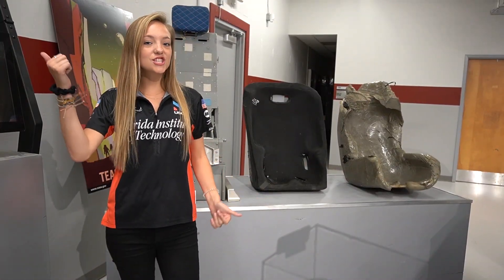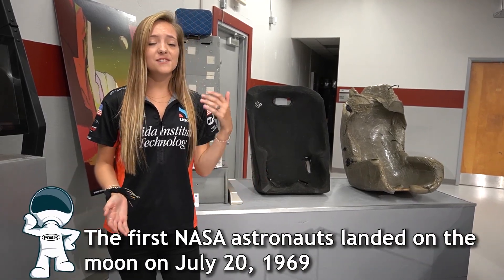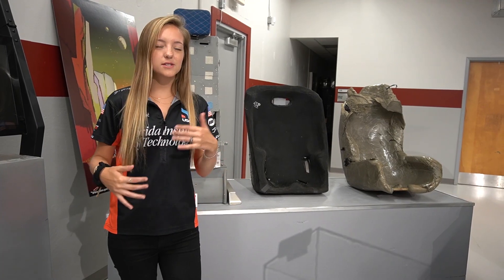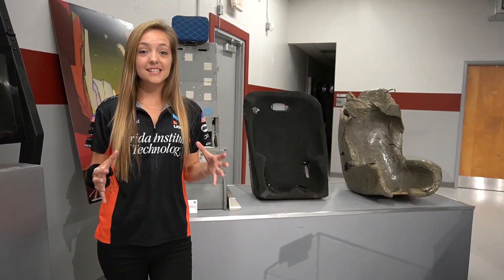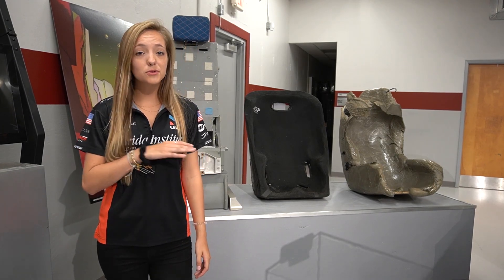Have you ever wondered what it was like to fly to outer space? I know I sure have. When astronauts are launching to space, re-entering orbit, or even just navigating through space, it's very important to make sure that they're not only comfortable, but that their seats are maneuverable. Their seats play a vital role in not only keeping them safe, but ensuring that they are comfortable the entire time.